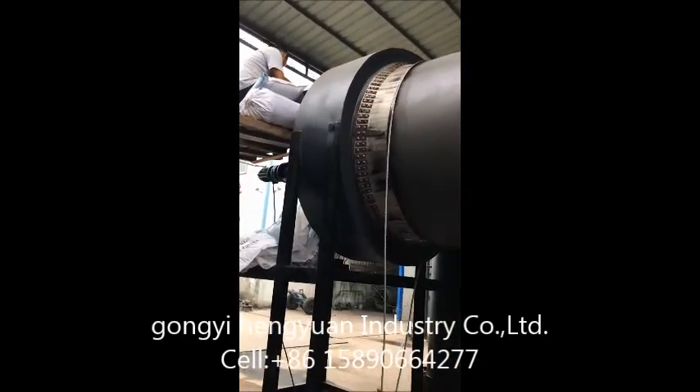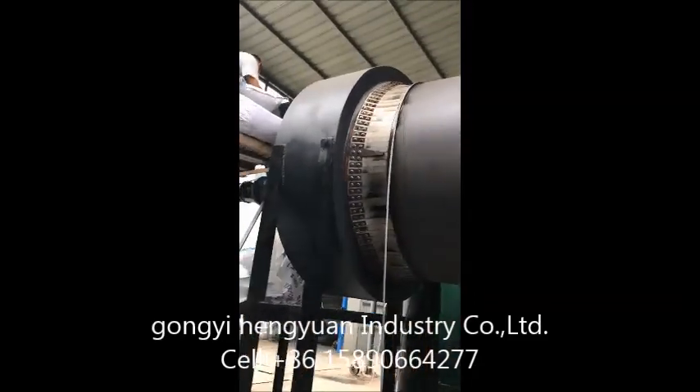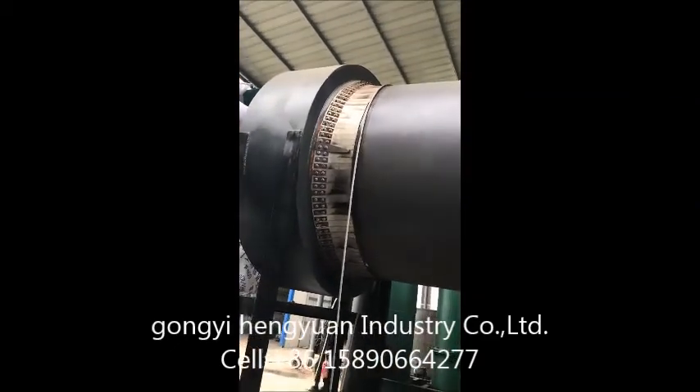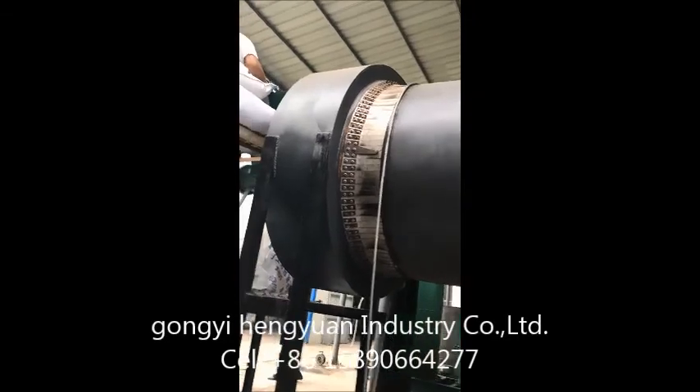Hello, this is Ted Wan from Gongyi Heng Yuan Industrial Ltd. We'd like to show you the process for our continuous charcoal furnace working process.